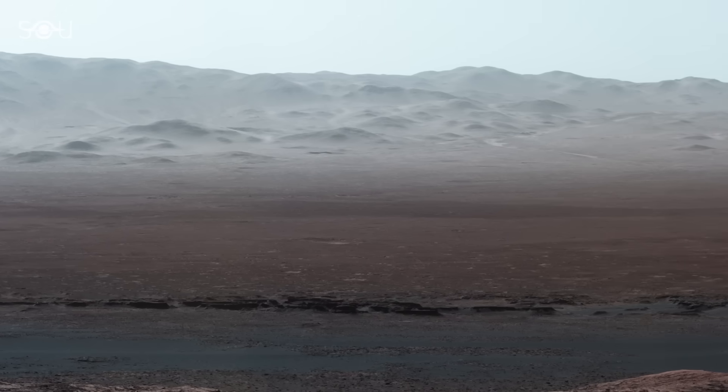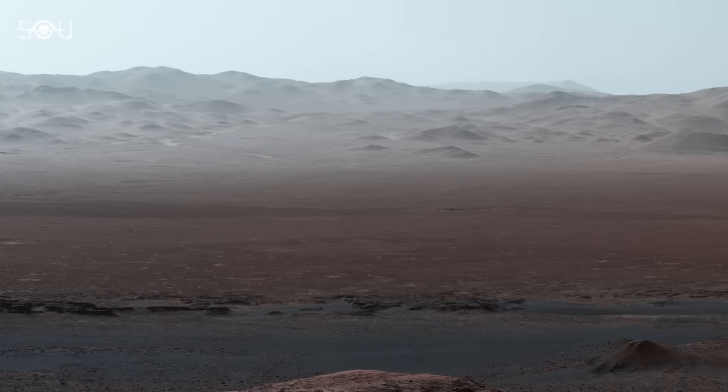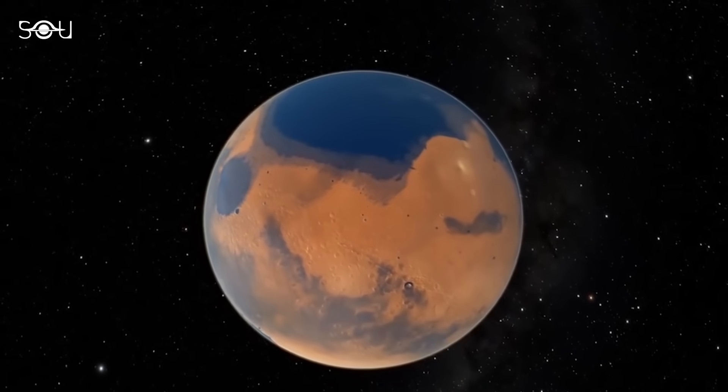As the atmosphere thinned, it became increasingly difficult for liquid water to exist on the surface. Water that might have once been present in liquid form began to evaporate and escape into space.